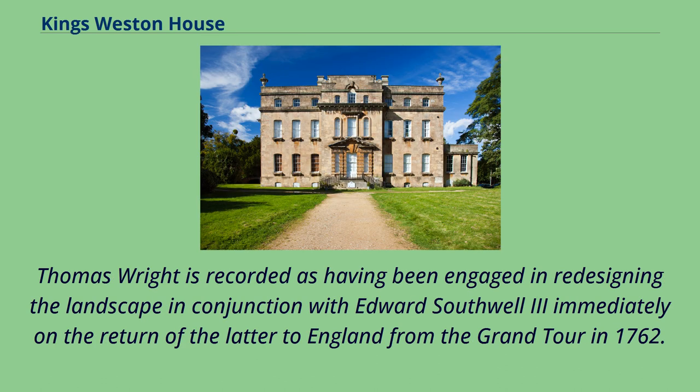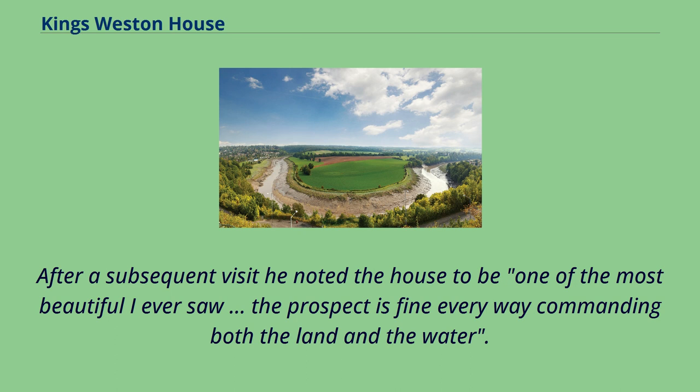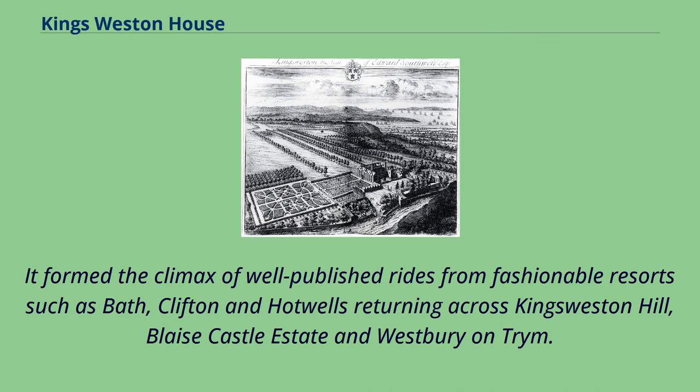Thomas Wright is recorded as having been engaged in redesigning the landscape in conjunction with Edward Southwell III immediately on the latter's return from the Grand Tour in 1762, with letters at Bristol Record Office detailing a close friendship between Wright and his client. In a journal entry in 1783, John Wesley described Lord Clifford's woods at King's Weston as 'amazingly beautiful — I have seen nothing equal to them in the west of England, and very few in other parts.' After a subsequent visit he noted the house to be 'one of the most beautiful I ever saw.' By the turn of the 19th century the estate was nationally famous for its 'exquisitely beautiful' and uncommonly extensive prospect northwards across the Severn estuary to Wales, and southwards over the River Avon towards the Avon Gorge in Bristol. It formed the climax of well-published rides from fashionable resorts such as Bath, Clifton, and Hotwells.